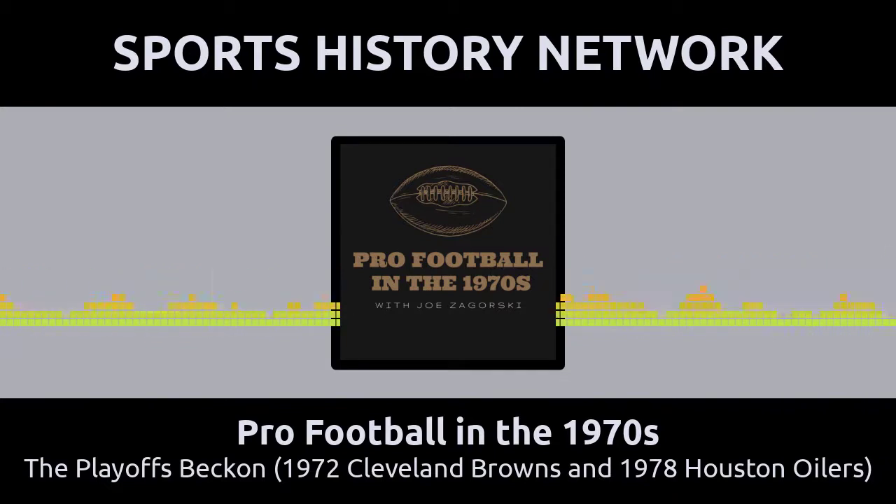Then there is the 1978 Houston Oilers. Behind their future Hall of Fame rookie tailback Earl Campbell, the Oilers put together an impressive 10-6 record, good enough for one of the two AFC wildcard spots. The Oilers somehow managed to win two playoff games as the visiting team — first over Miami and then over the New England Patriots. They were not favored in either game, yet there they were, just one step away from the Super Bowl.